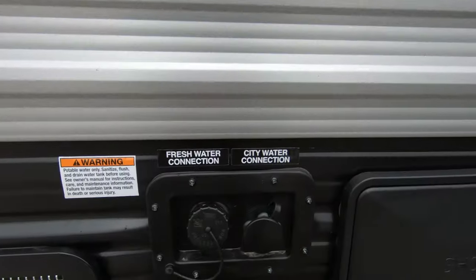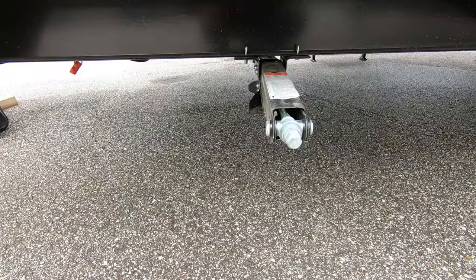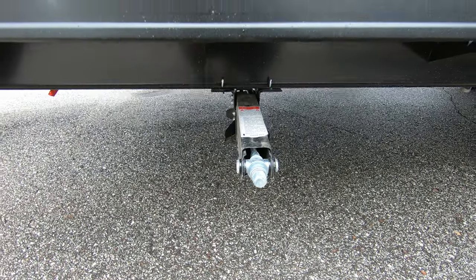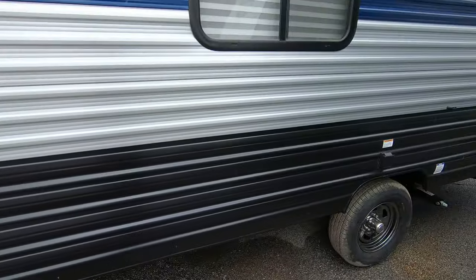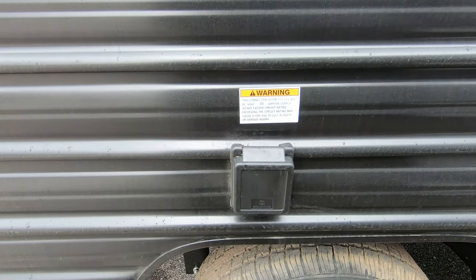Here's your fresh water and city water connection along with your outside shower. Manual stabilizer jacks, four of them, one on each corner. Here's your power cord plug-in, 30-amp service.